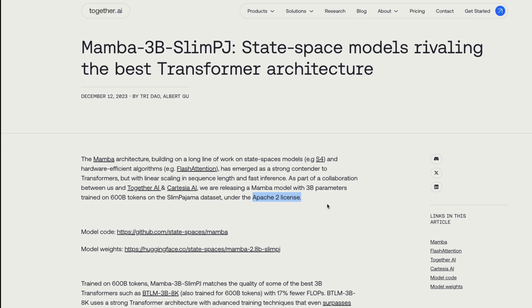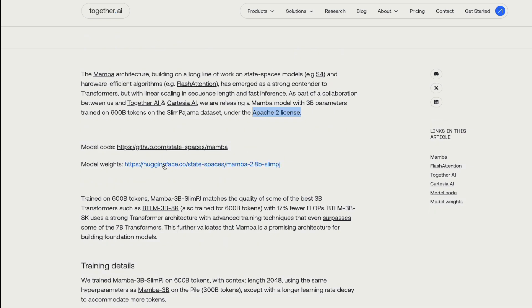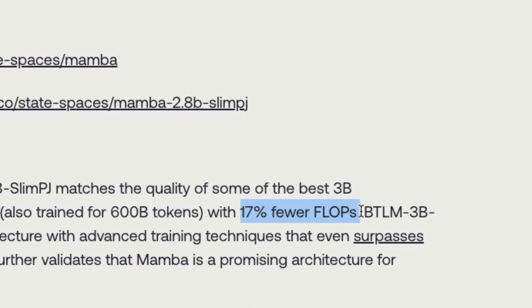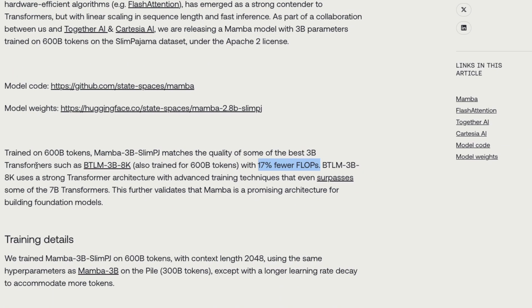This model has been released under the Apache 2.0 license, so you can download the model code and the model weights. The biggest headline news for this model is that even though it is trained on 600 billion tokens, it required 17% fewer FLOPs — that is, less computation — than an equivalent 3 billion parameter transformer model. Mamba Slim PJ required 17% fewer FLOPs than BTLM-3B-8K, making it a strong and promising architecture for building new foundation or pre-trained models.